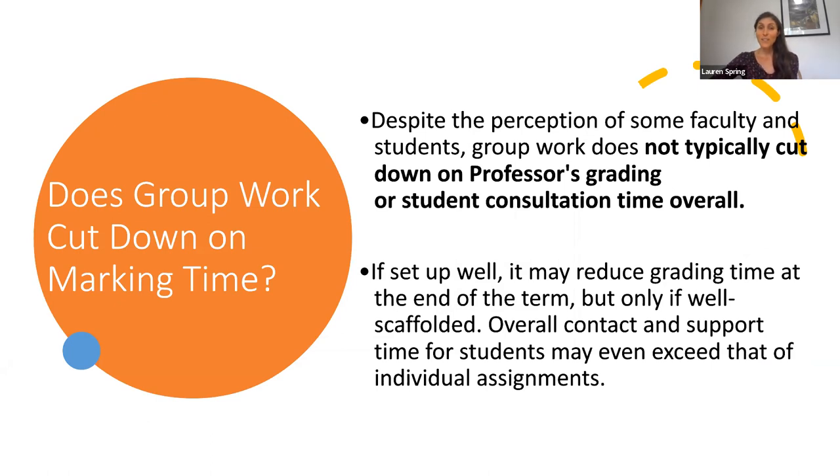One thing that students and faculty often wonder is whether group work cuts down on marking time. The short answer is: not really. If you're guiding group projects very well and are very hands-on, it may actually result in more contact and support time for students than you would have for an individual assignment. However, if you scaffold this process very well and everything is clear and all students are contributing, it might at the end of the term result in slightly less grading time if you can easily offer students in the same group the same grade.